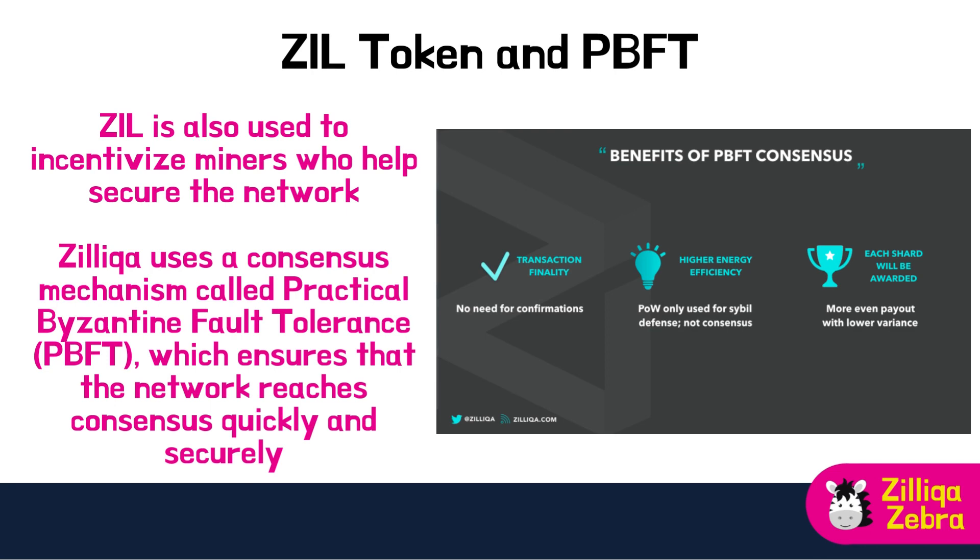Zilliqa has its native token called ZIL, which is used for paying transaction fees and participating in the network's governance. ZIL is also used to incentivise miners, who help secure the network by validating transactions and adding them to the blockchain. Zilliqa uses a consensus mechanism called Practical Byzantine Fault Tolerance, or PBFT, which ensures that the network reaches consensus quickly and securely — a proven mechanism used by financial institutions and other mission-critical systems.